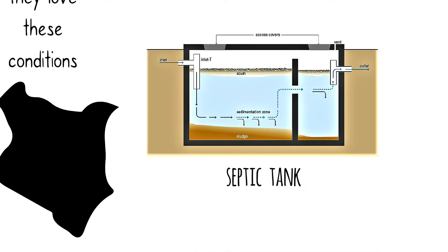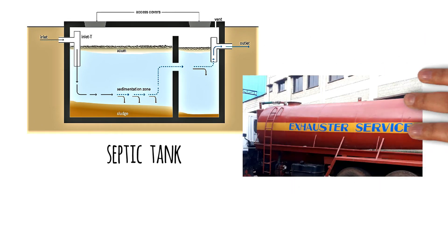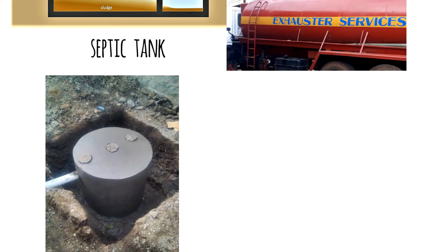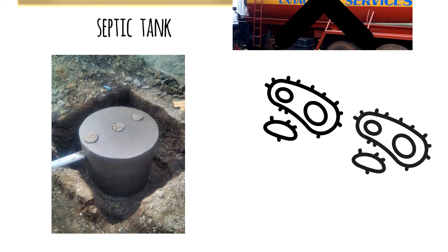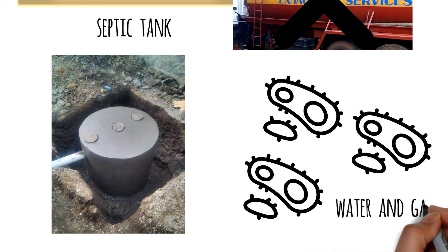Although they both look similar, they perform differently. A septic tank simply holds the waste material until it reaches its full capacity. Once that happens, exhaustor services are required to pump out the waste material. With a biodigester, exhaustor services are not needed. The anaerobic bacteria do their magic and slowly digest the waste material into water and gas.